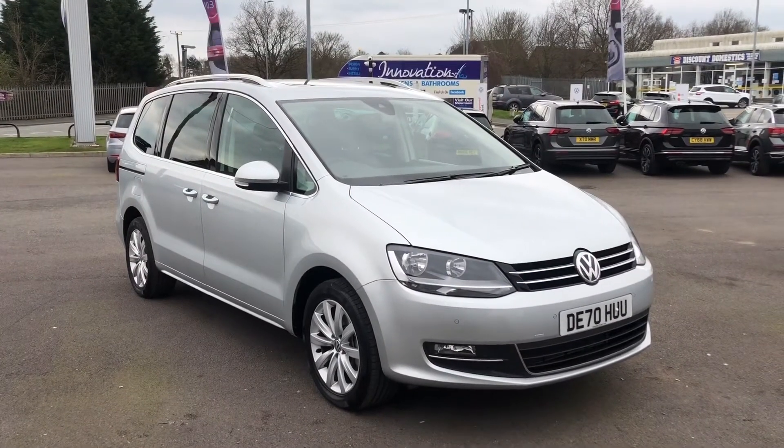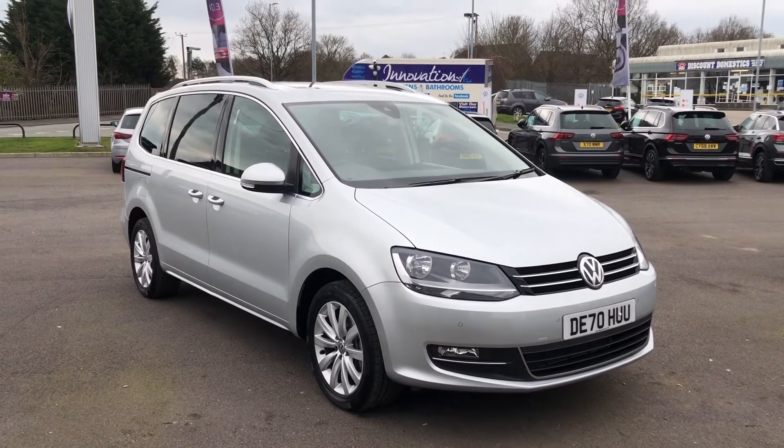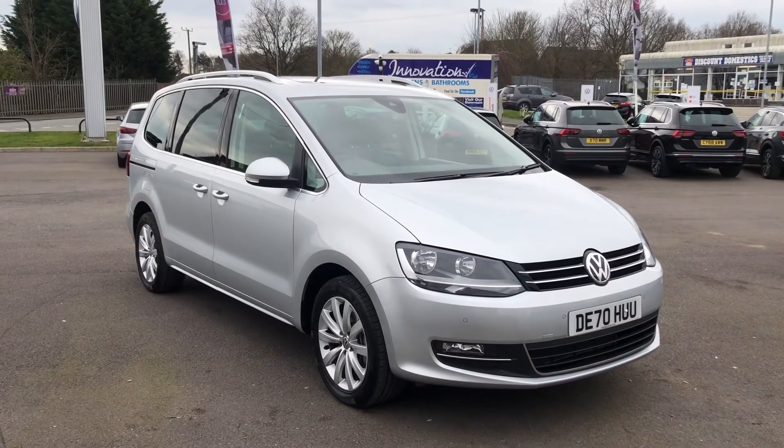The car comes with the balance of the manufacturer warranty, will be fully serviced prior to handover, and comes with two keys. If you need any further information, please give us a call. Thank you!